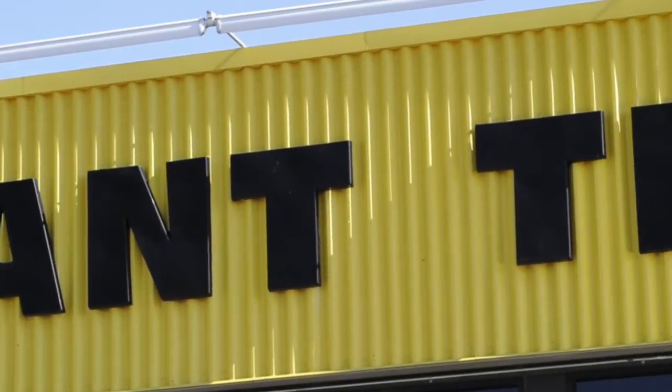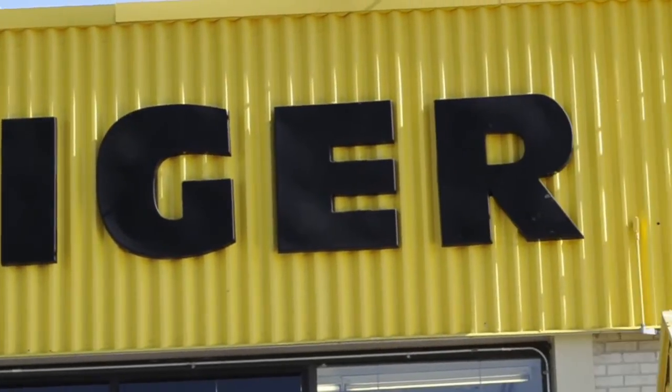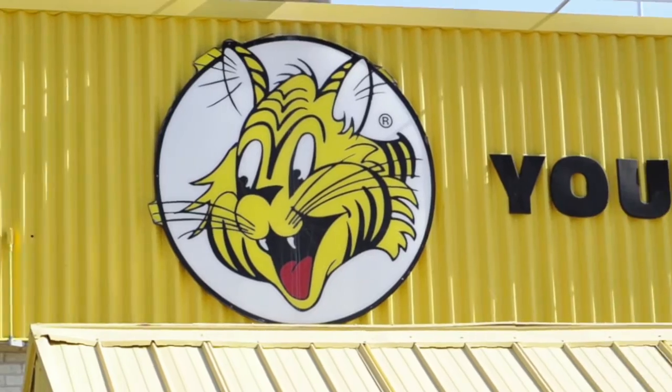My name is Christine English. I'm the Director of Administration, Facilities Management and Health and Safety at Giant Tiger. Giant Tiger is Canada's largest Canadian-owned discount chain and part of our culture is based on community involvement.